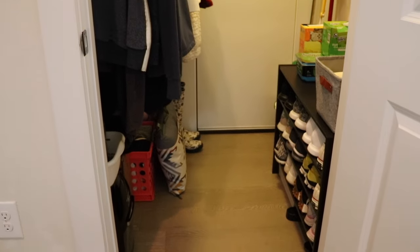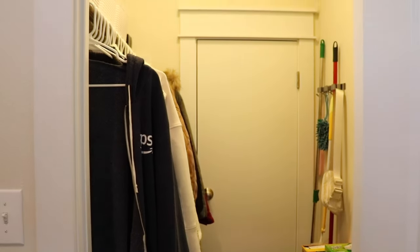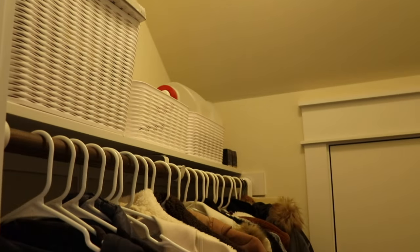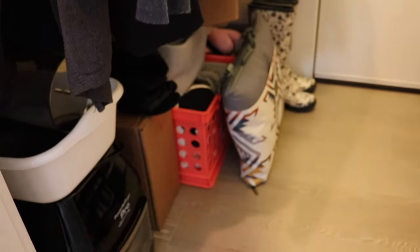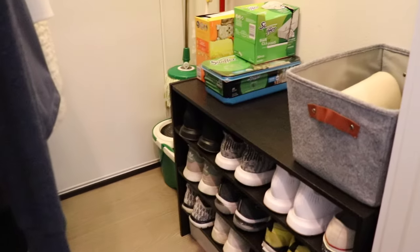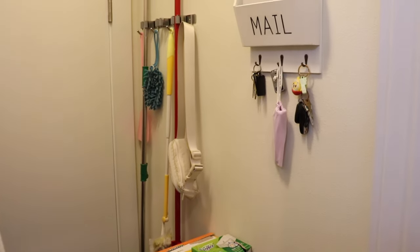Here is the organized entryway closet — it is so much better. We can walk in, everything has its place. I got rid of a bunch of stuff we didn't need and organized everything that we use a lot. All of our shoes are nice and organized. It looks so much better.